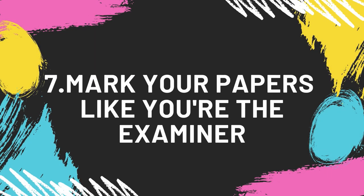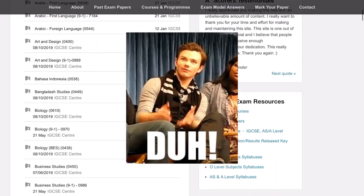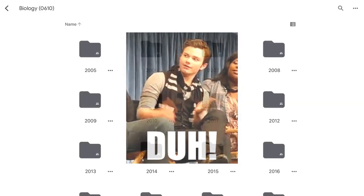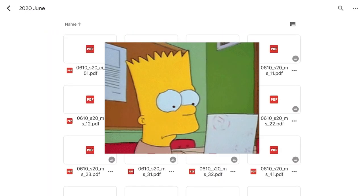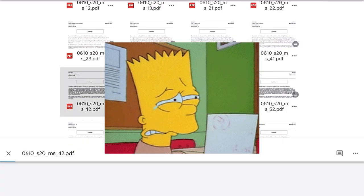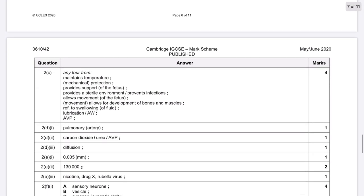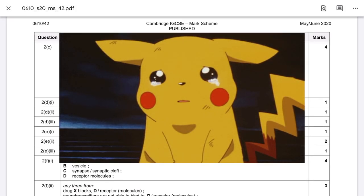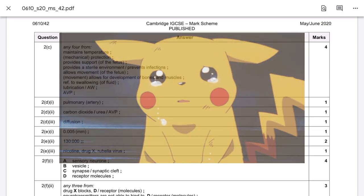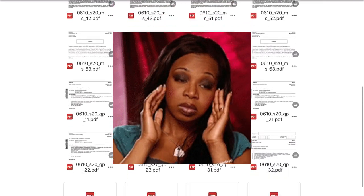Number 7: Mark your papers like you are the examiner. Please refer to the mark scheme while marking your own past papers — don't rely on your senses. Read the mark scheme carefully and mark strictly, like you want to fail this person. Don't round up your marks and don't give an extra mark for writing an extra point, even if there's no AVP in the mark scheme. You may get discouraged in the beginning, but it actually reflects your current level, so you are supposed to face that — it's the reality.